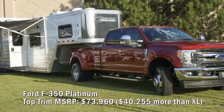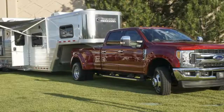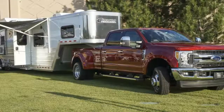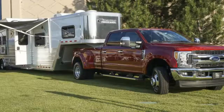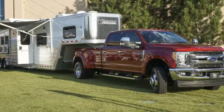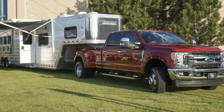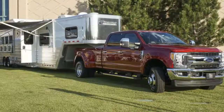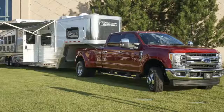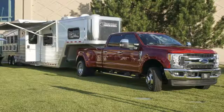Ford F-350 Platinum top trim MSRP: $73,960 — $40,255 more than the XL. Taking the F-350 to the max starts with a crew cab and eight-foot bed. Buyers can choose from five wheelbases ranging from 142 to 176 inches — we went with 176. The big-dog 6.7-liter Power Stroke diesel V8 is rated at 440 horsepower and 925 lb-ft of torque at 1,800 RPM. The truck includes a designer series leather interior, voice-activated navigation, powered running boards, a high-end Sony stereo, adaptive cruise control, lane departure and collision warnings, a twin-panel moonroof, a blind-spot camera system, and various towing assists. The F-350 can also be outfitted as a snow plow.